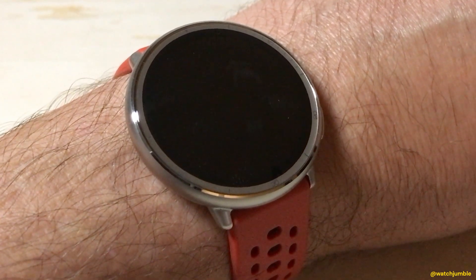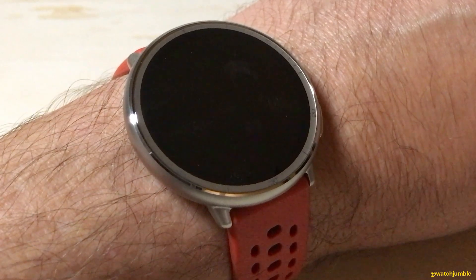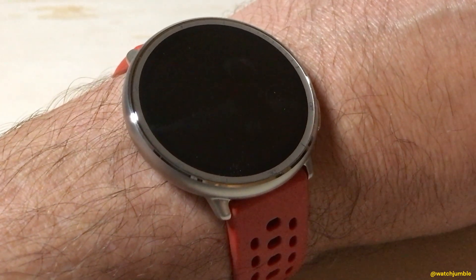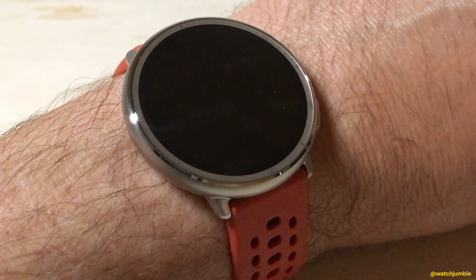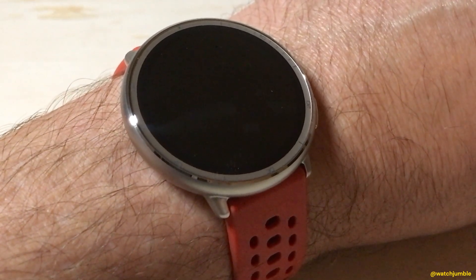Hey everybody, in today's video I'm going to be doing a demonstration of the Zep Flow app on the Amazfit Active 2 smartwatch. This is basically Amazfit's version of Siri if you're somebody who's got an Apple product. You can basically go into the app, ask it anything you want, and it'll try and help you out.